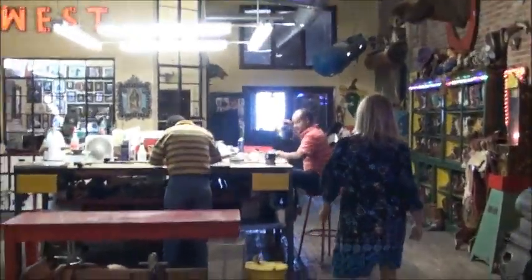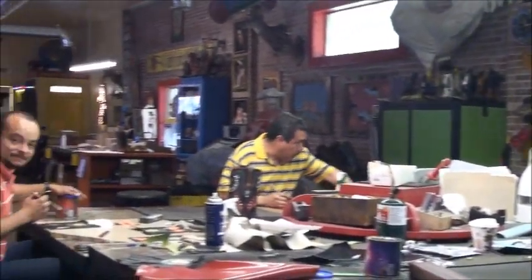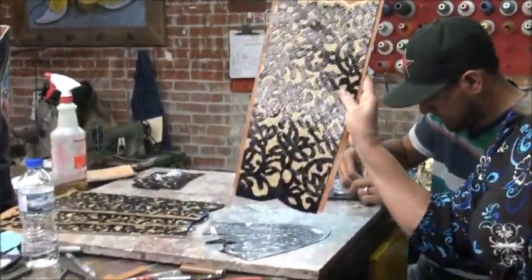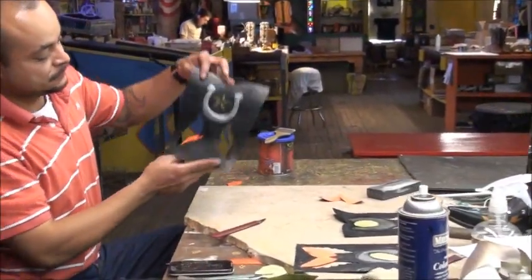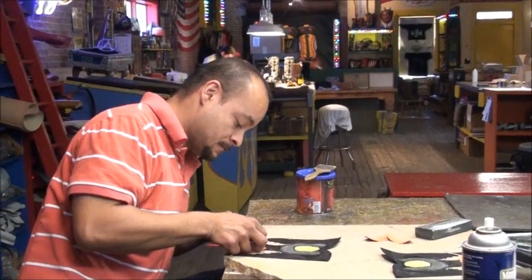Back here the guys are working on all sorts of stuff. This is a cutting table. We've got Uni, Adrian, and Richie. Richie's working on an amazing pair of boots — one of my new designs, a lace boot that looks like black lace. He's also working on a butterfly boot. There are lots of sharp objects over here, but you can see every single piece is cut by hand.